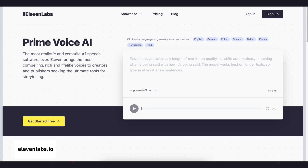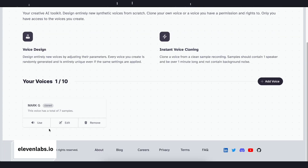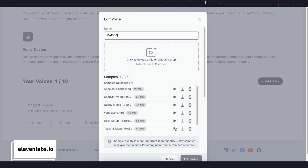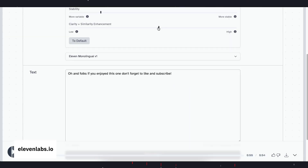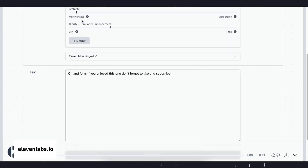This next one really creeped me out for a little while until I realized how cool it was. It's from a company called Eleven Labs and it's a text-to-voice generator. You can use it to generate vocals using some of their pre-built samples, or you can load in your own voice recordings and have the system learn your own unique tone and voice patterns. You then get to tweak the way the voice is generated to make it sound more or less like you. Here's the best I could do with the samples I put in: 'Oh and folks, if you enjoyed this one don't forget to like and subscribe.'